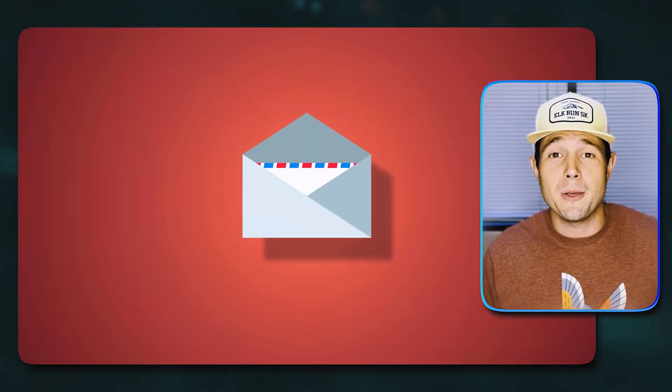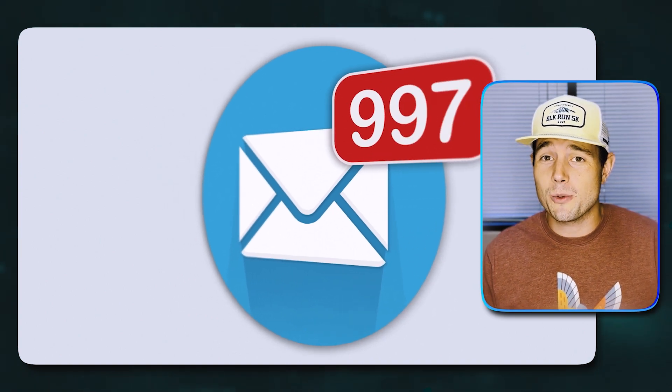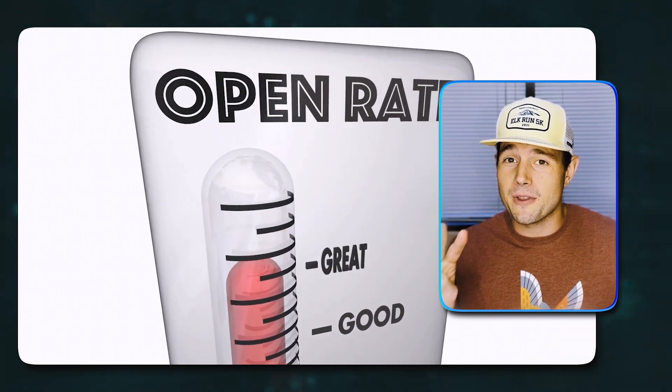What if I told you that with one small tweak, you could double or even triple your email open rates? Well, you can, and it all comes down to crafting irresistible subject lines. I've studied thousands of emails, and I've found that the ones with the highest open rates have these four things in common.